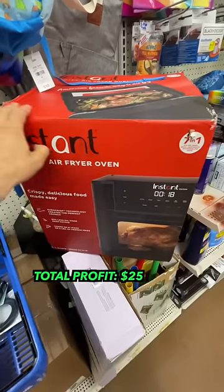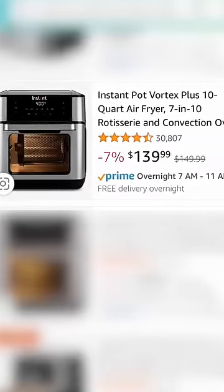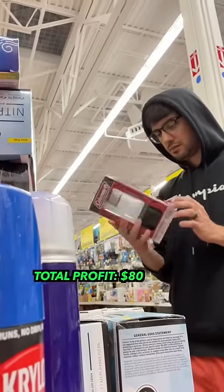That's where I found this Instant Pot air fryer oven for $46.41. The box was a little beat up, and on Amazon I could only find the silver one, but it was going for $140. Now, this is an item because of the box condition I would throw on Facebook Marketplace — I'd imagine you could easily get $100 and make a quick $55.